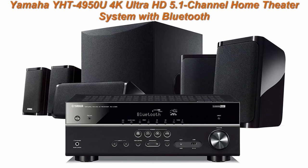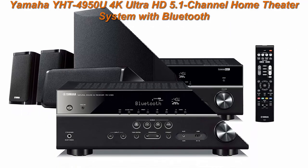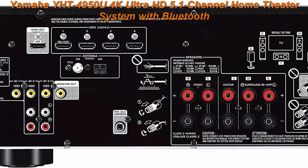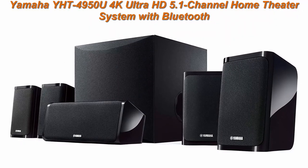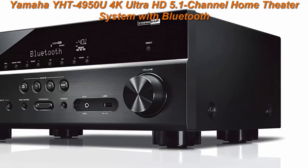Top 1: Yamaha YHD4950U 4K Ultra HD 5.1 Channel Home Theater System with Bluetooth. Your purchase includes 1 AV receiver, 5 speakers, 1 subwoofer and speaker wire. Dimensions — AV receiver: 17 inches W x 6 inches H x 12 inches D.